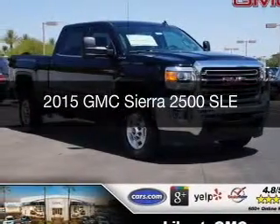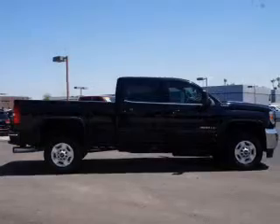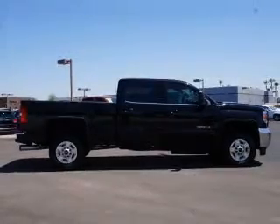This could be the vehicle you're looking for. Powered by four-wheel drive, eight-cylinder engine, and a six-speed automatic transmission.